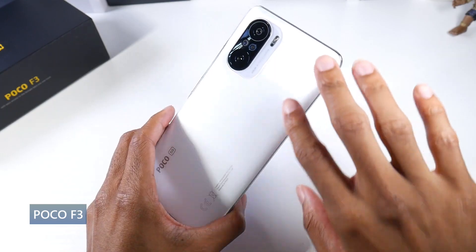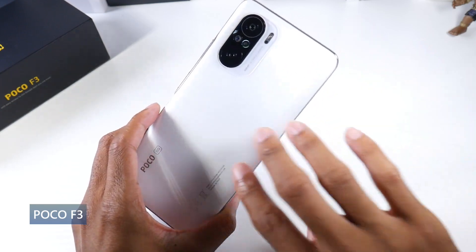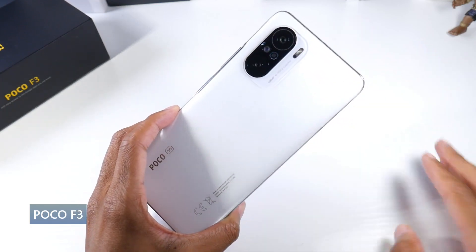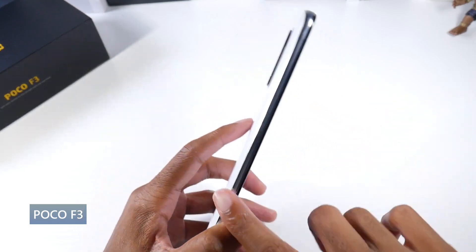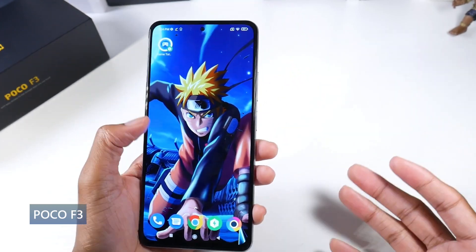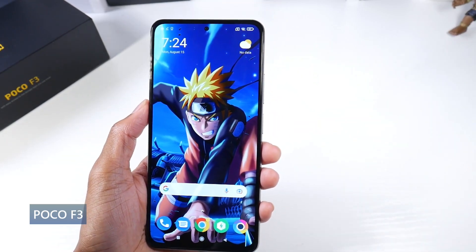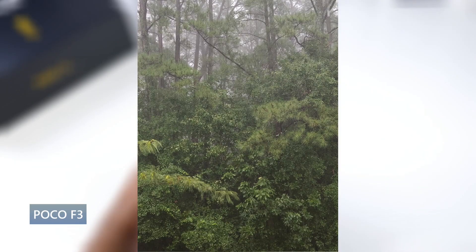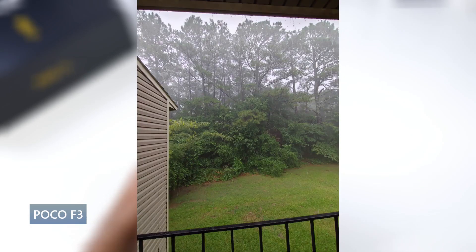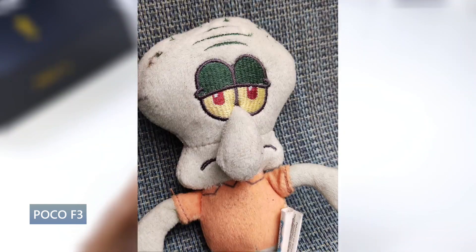The cameras on here are also pretty impressive. You have a 48 megapixel standard, an 8 megapixel ultra wide, and a 5 megapixel macro. It shoots in 4K30 with a 20 megapixel selfie cam that shoots in 1080p60. I'm typically not a huge fan of Xiaomi cameras, but this one just blew me away — especially for an upper mid-range phone. The image quality was good: good dynamic range, good detail, a pretty nice macro, and I was impressed with the ultra wide. The selfies I really liked too, especially the coloring on skin tones. I thought the image quality was pretty good on this phone.